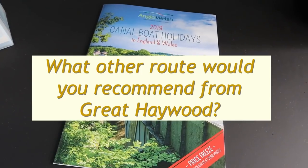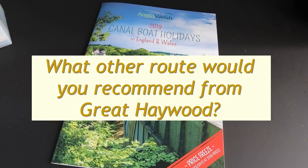The Four Counties Ring is the most popular route. If you want to do a week's ring, the only other one would be the Black Country Ring. Otherwise it's out-and-back routes from Great Haywood. Down to Stourport is a very nice route — very countryside, nice places to see, pubs to stop off at. For the less adventurous there is down to Wolverhampton, up to Market Drayton and back. That's a more leisurely week, but again, a lot of countryside.